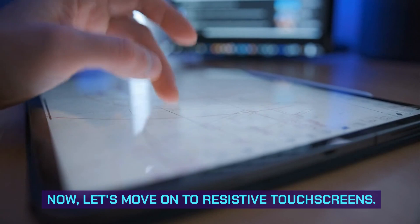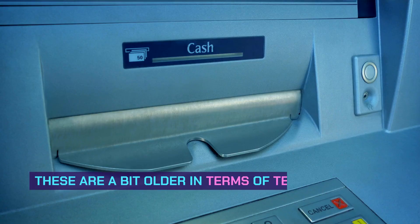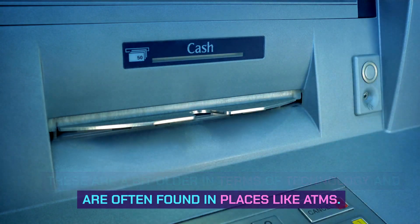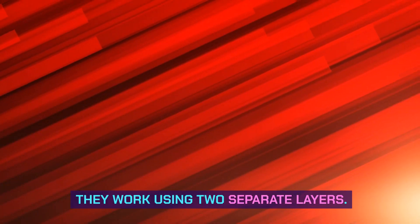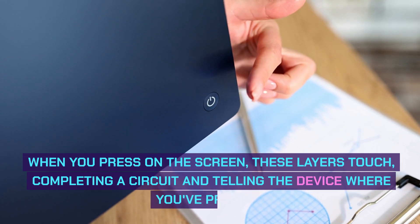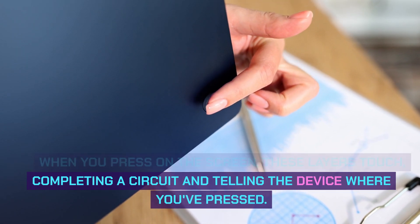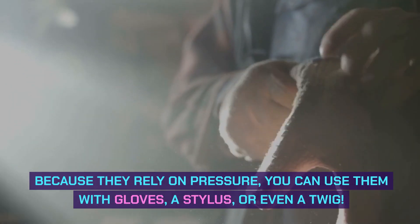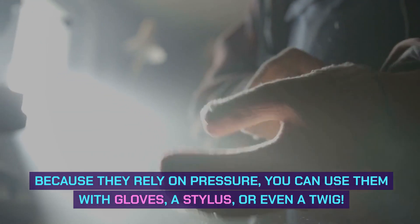Now let's move on to resistive touchscreens. These are a bit older in terms of technology and are often found in places like ATMs. They work using two separate layers. When you press on the screen, these layers touch, completing a circuit and telling the device where you've pressed. Because they rely on pressure, you can use them with gloves, a stylus, or even a twig.